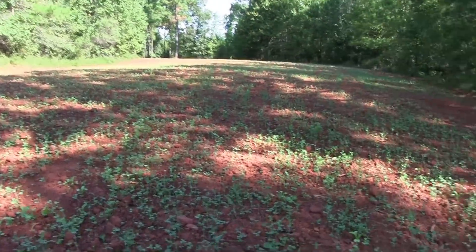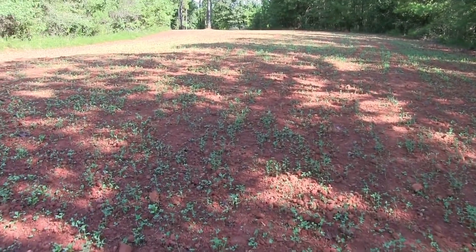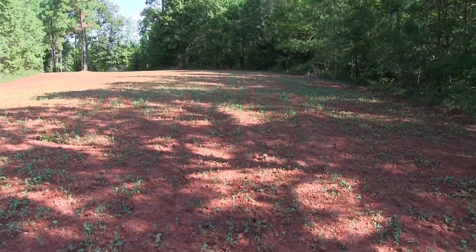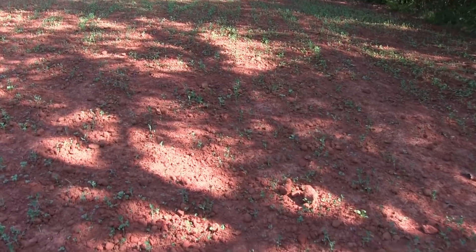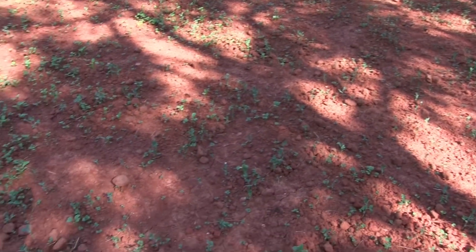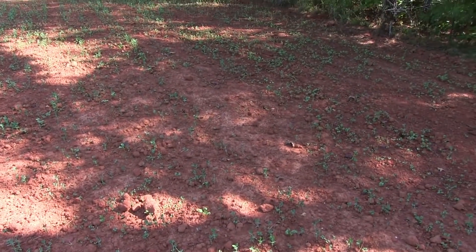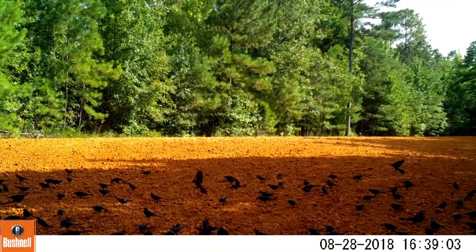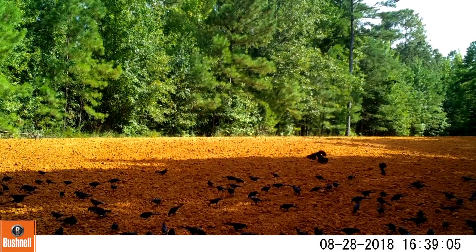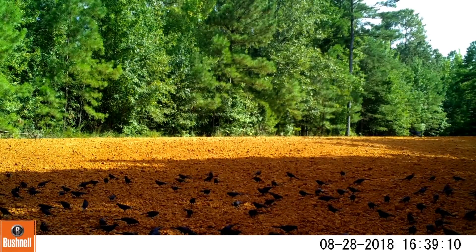I'd be impressed if we got some rain and they shot up another foot within a week. I'm just concerned about everything else I threw out — those radishes and turnips — because in this spot it's real bare. I also had tons of birds on my food plot on my cameras, and that scared me too; hopefully they hadn't eaten up all my seed that I didn't get covered up.